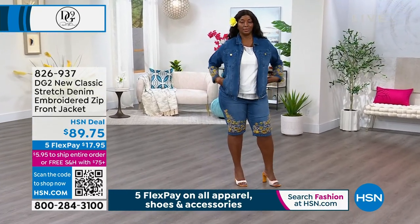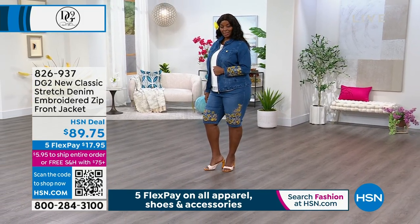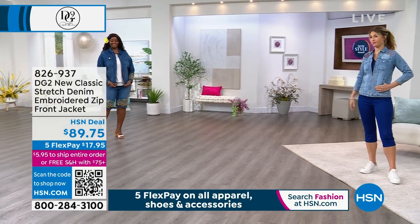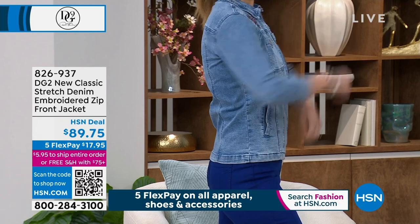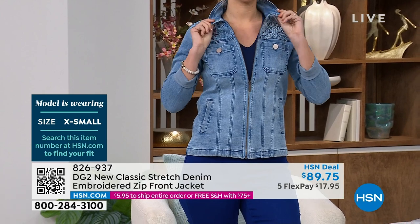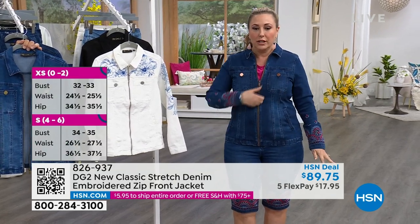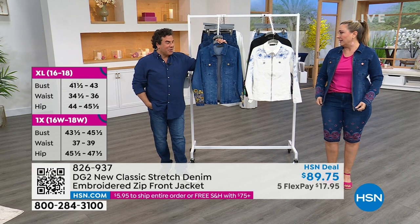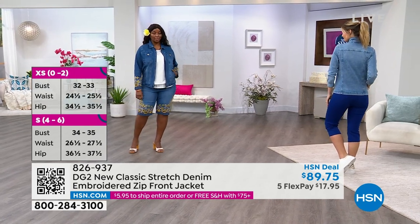We also did this incredible stretch embroidered front zip jacket for $89.75 - five flex pay of $17.95. Wadek is wearing the 1X in the midtone. I'm wearing the medium in indigo. Erin is wearing the extra small. See how fitted it is - she's got the extra small and I'll zip mine up too. It's so stretchy. You've got great pockets, it sculpts you. And apparently according to our design team in our 29 years at HSN, we have never done a denim jacket with a zipper - this was a first. Over 5,000 of these went out the door.